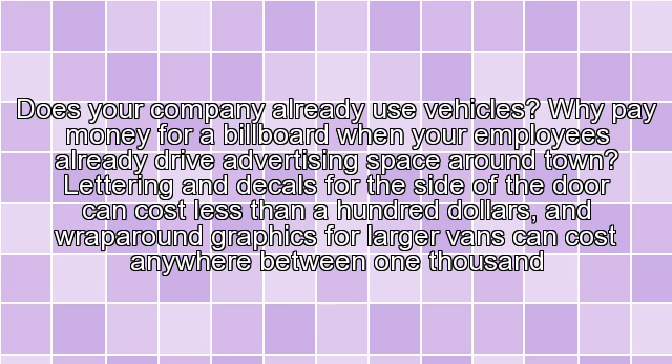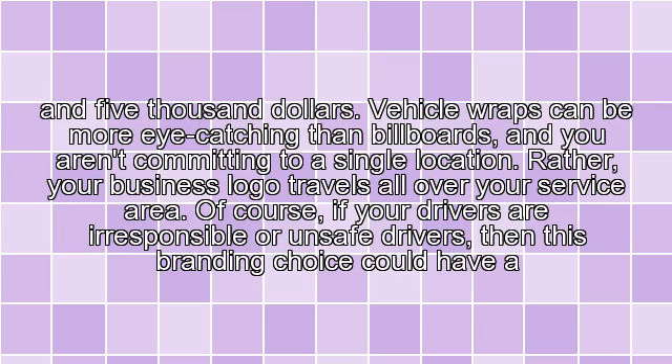Vehicle Graphics — does your company already use vehicles? Why pay money for a billboard when your employees already drive advertising space around town? Lettering and decals for the side of the door can cost less than $100, and wrap-around graphics for larger vans can cost anywhere between $1,000 and $5,000. Vehicle wraps can be more eye-catching than billboards, and you aren't committing to a single location — rather, your business logo travels all over your service area.